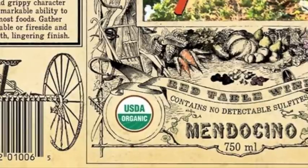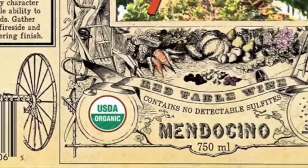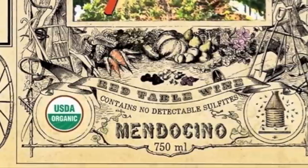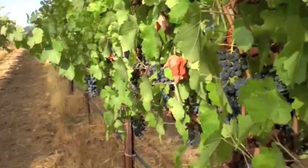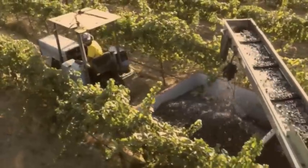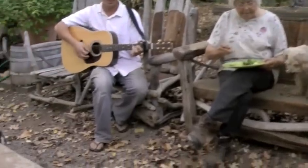We never add any synthetic preservatives like sulfites, and we also don't manipulate our wines. We don't do any acid or sugar adjustments. We don't add any tannins or juice concentrates. We rely on the excellent quality of our certified organic fruit to make award-winning and delicious wines. Our wines are all organic from the vineyard to the cellar to your table.